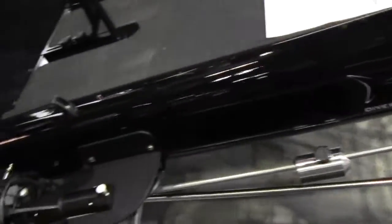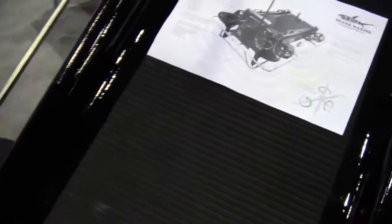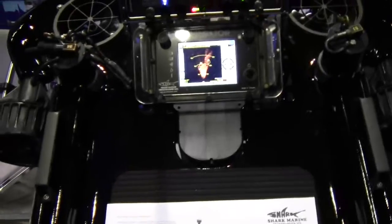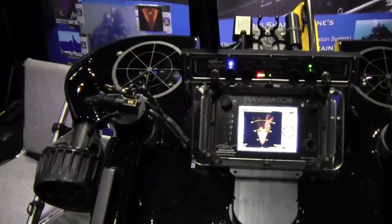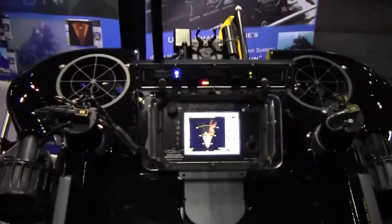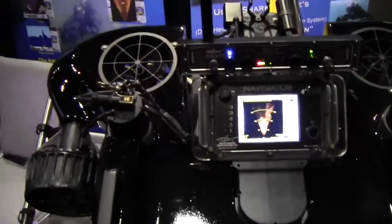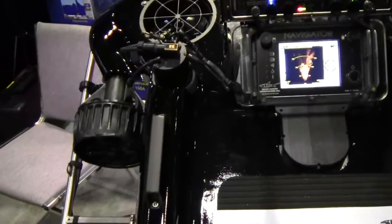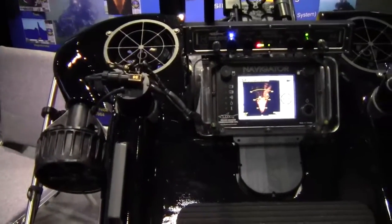We built that into a sled that's like no other at this point. What it does is it automatically takes the diver where you want to go. Right now with just a standard set of batteries, she'll do about 14 kilometers, and we can carry extra batteries and actually change batteries underwater.